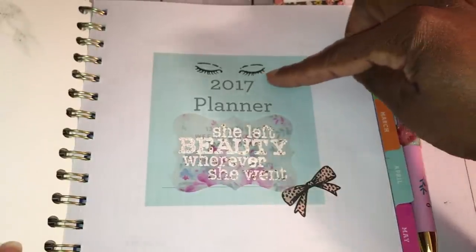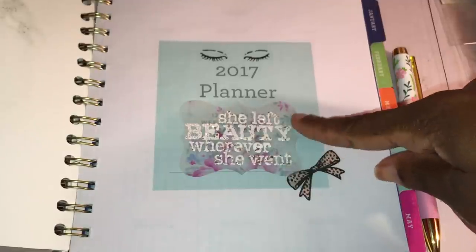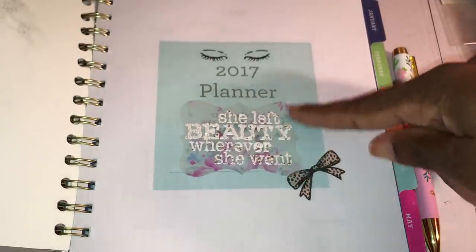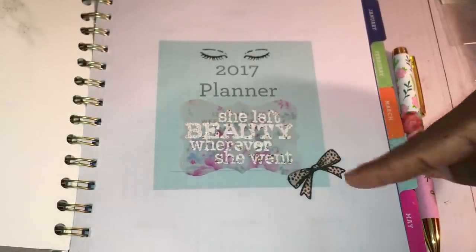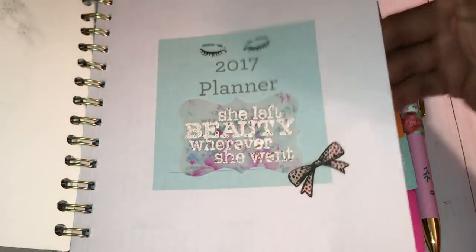When you flip it open to the first page, I stamped those eyelashes out — I thought that was super cute. Then I put this vellum piece that says 'She left beauty wherever she went,' and I love that saying. I also used one of my stamps to put a bow on the side.